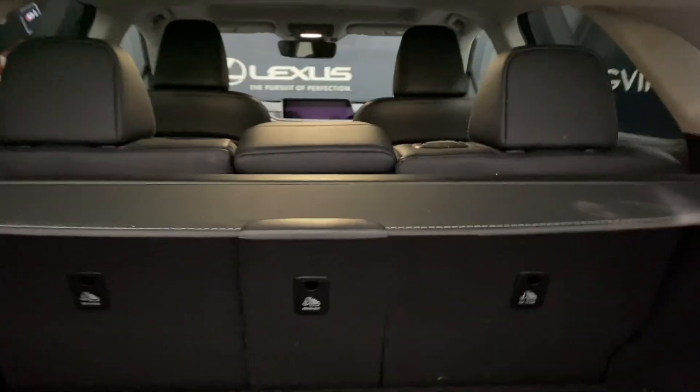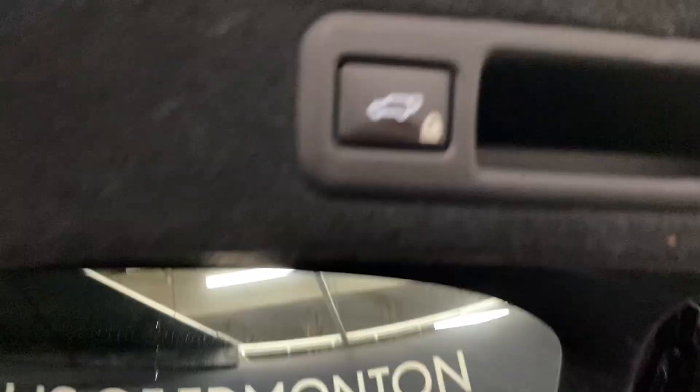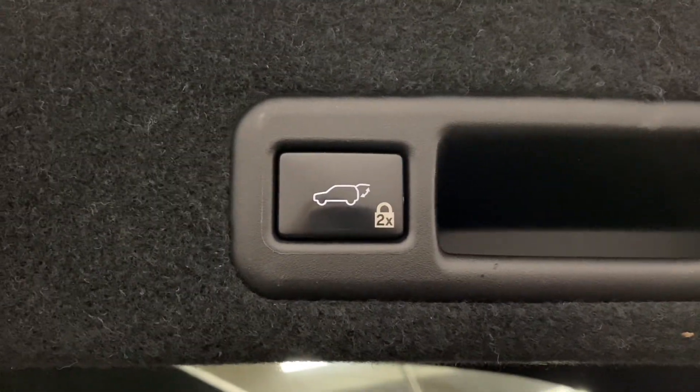In the rear trunk, you have plenty of space, with your spare tire below. Alternate levers for the back seats, your tonneau cover to hide your belongings, and the ability to lock the entire vehicle from your automatic closing trunk.